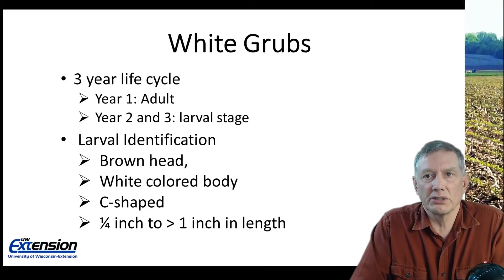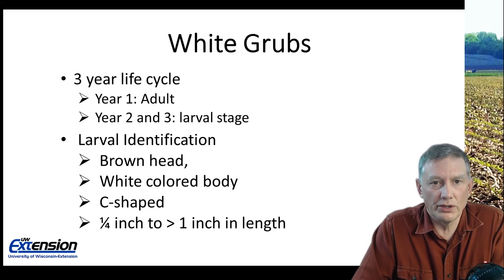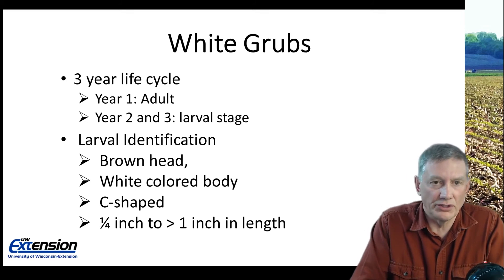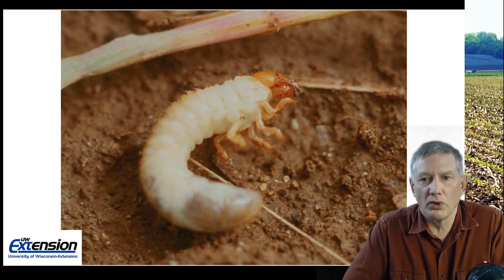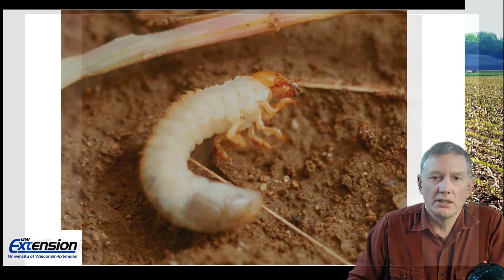The final below ground insect pest we'll talk about on corn is white grubs. They have a three year life cycle — one year as the adult, also called the May beetle or June beetle, and two years in the larval stages. To identify the larvae: the head is going to be a brown or tan color, a white or cream colored body, usually curled up in a C-shaped pattern. Length ranges from a quarter of an inch to maybe an inch long depending on whether it's the first or second year as the immature stage.